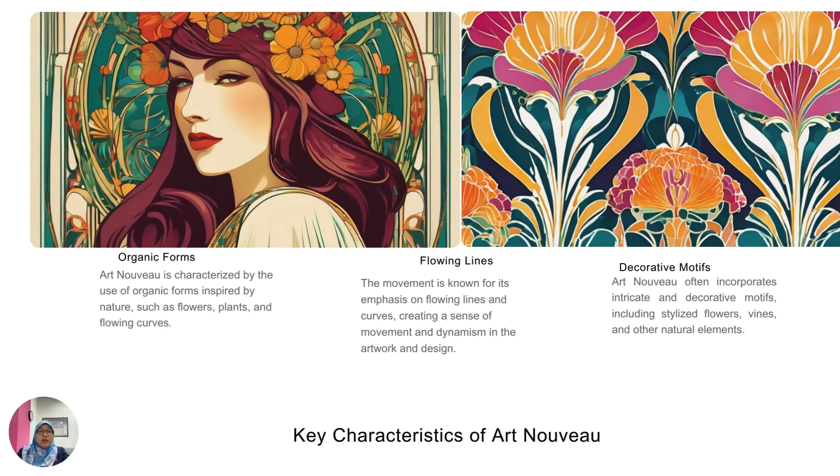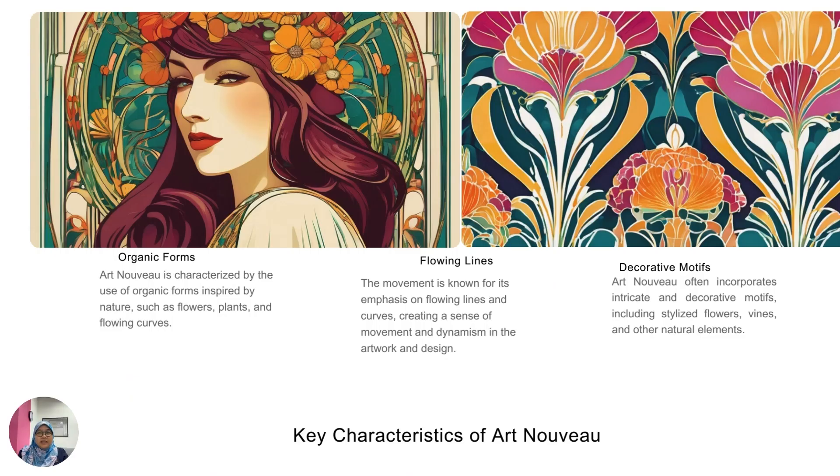Among the key characteristics of Art Nouveau is organic forms. When I say organic forms, it is something that is not very rigid — no straight or very hard edges. The lines are wavy, smoother, rounder, and curvy. All of the designs you see in the images here come from organic forms, inspired from nature such as flowers and the curviness of plants.